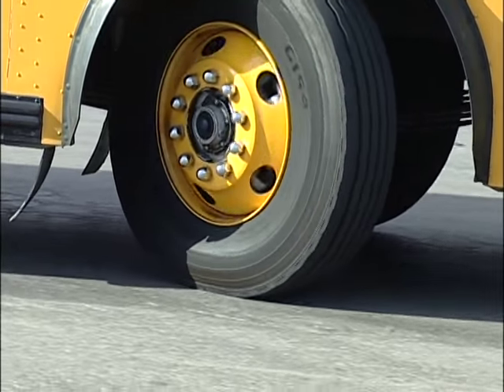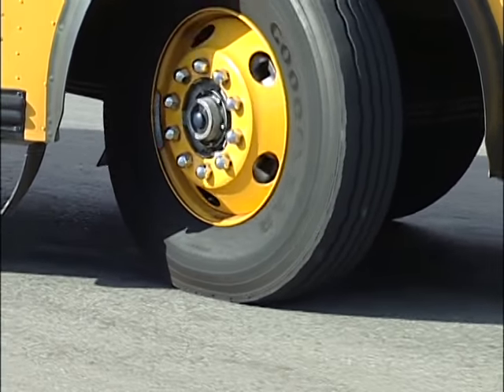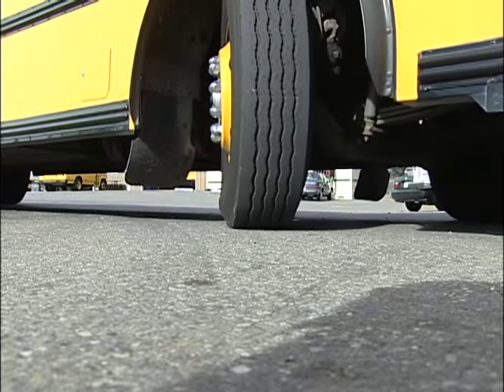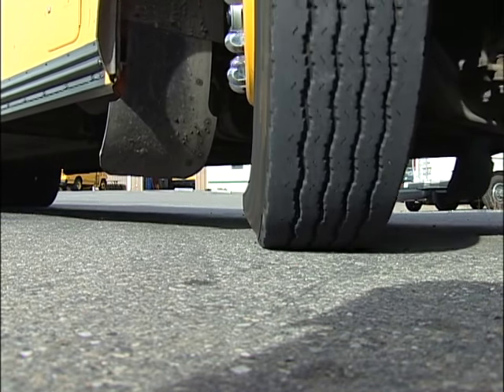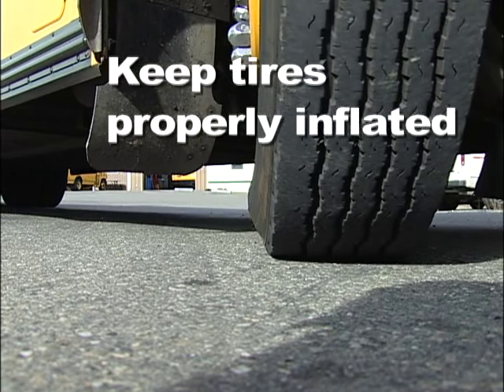Keep this important point in mind: tires that have low air pressure can be prone to blowouts. Low pressure means there is room inside the tire for heat buildup, and this leads to dangerously high air pressure. Always make sure to keep your tires properly inflated.